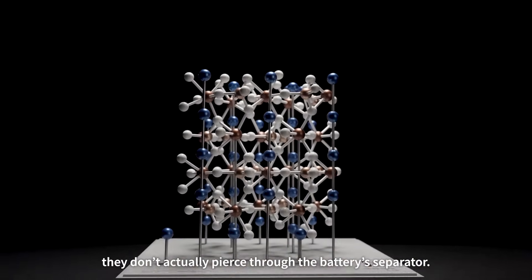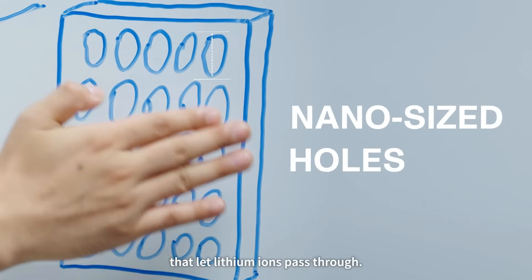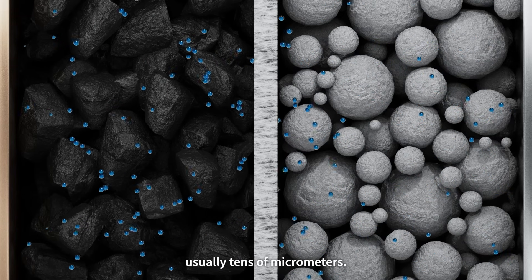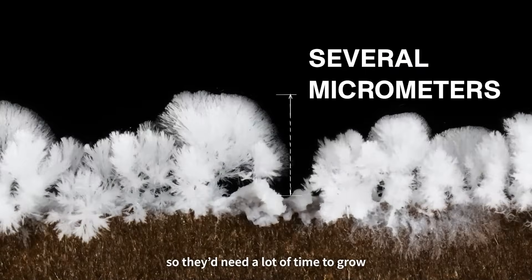Most of the time, they don't actually pierce through the battery separator. Here's why: the separator is a thin layer with nano-sized holes that let lithium ions pass through. It sits between the positive and negative sides, and there's a decent gap of nearly tens of micrometers. Dendrites, on the other hand, are typically only a few micrometers thick.